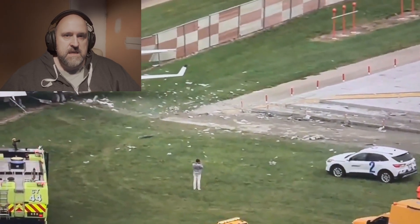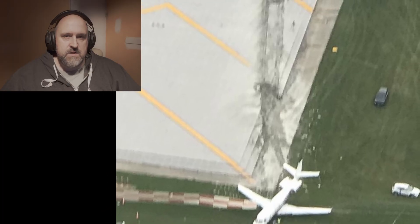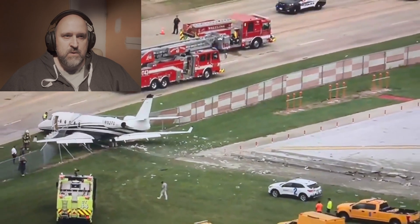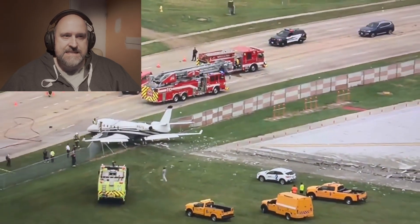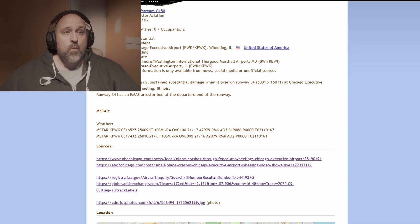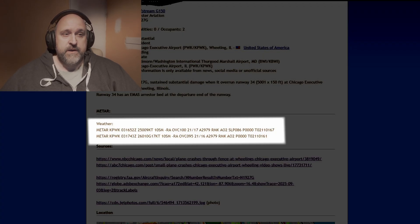So how does a jet like this with experienced pilots on board overrun the runway? That's what we're here to figure out, so let's dig in and walk through what we know right now. When the jet arrived into Chicago Executive Airport, the weather wasn't terrible but it wasn't ideal either. Just before the crash, the METAR showed wind from 260 at 10 knots, gusting to 17.